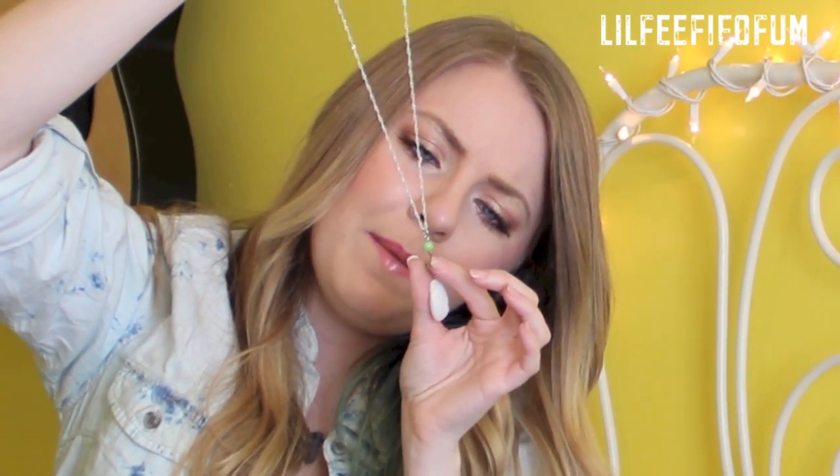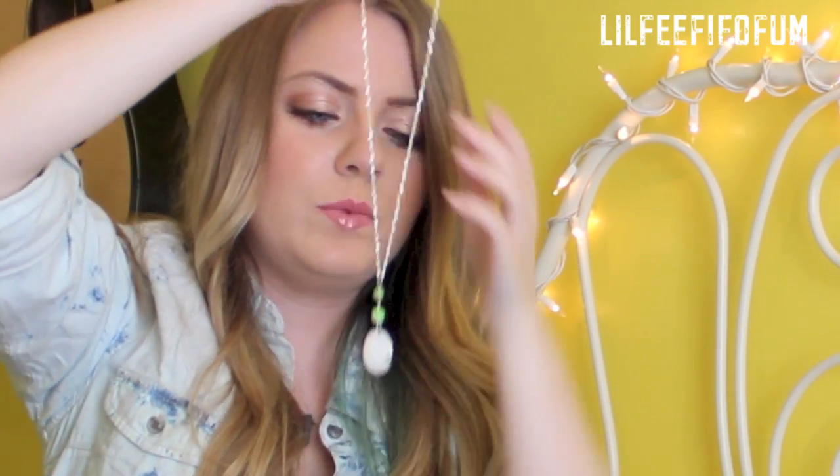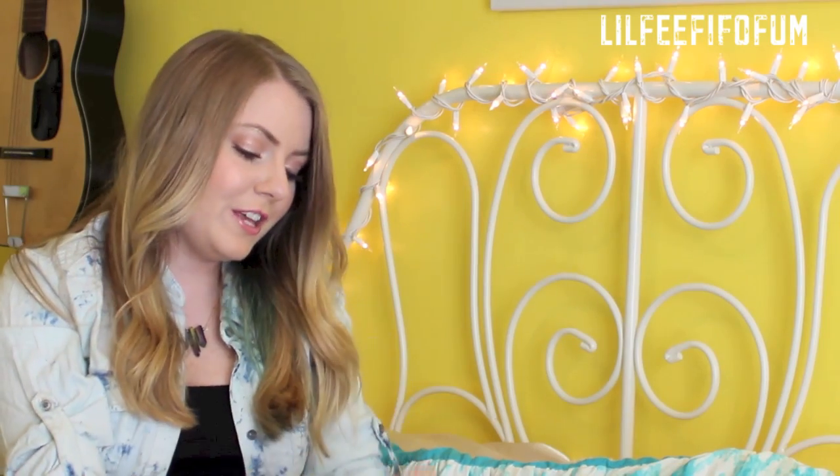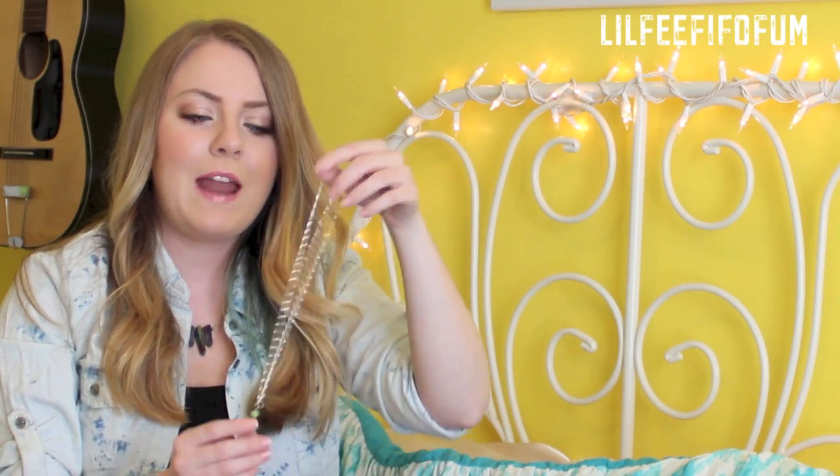I think they might actually be glass. And it has a really pretty seashell on the end which is so gorgeous for the summertime. She has a lot of really cute jewelry, so I'm going to link her website down below. These are the earrings she gave me to match — it's a really cute set for the summertime. So thank you so much Miranda, I really appreciate your time and effort that you put into making these jewelry pieces.